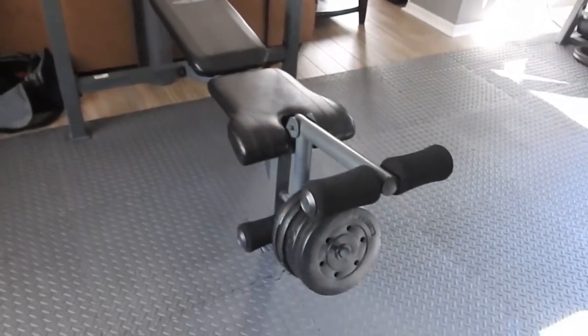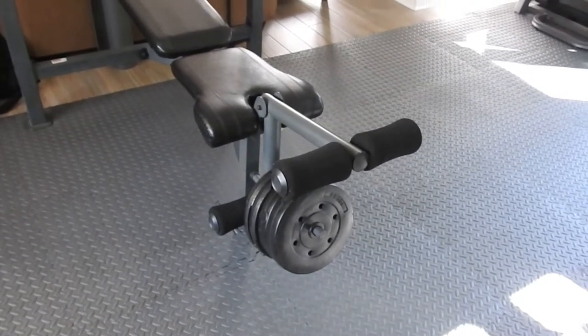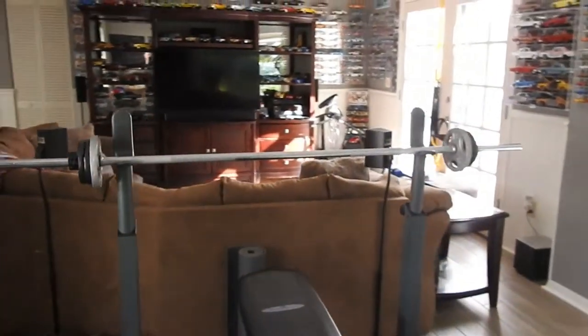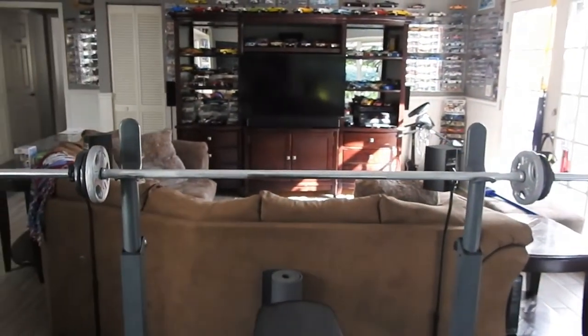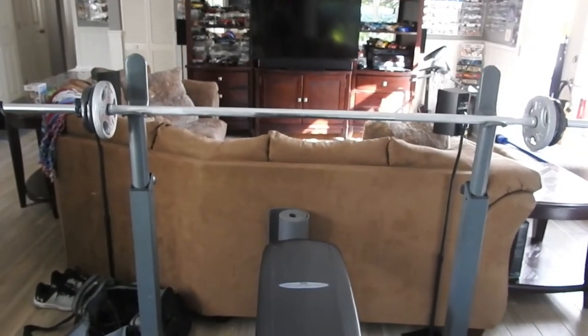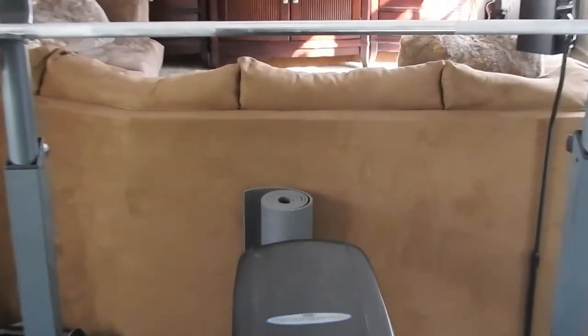Right here is the bench — it also has a built-in leg press and hamstring curl unit with some weights on it. This barbell I believe is 15 pounds. And back there is my yoga mat.